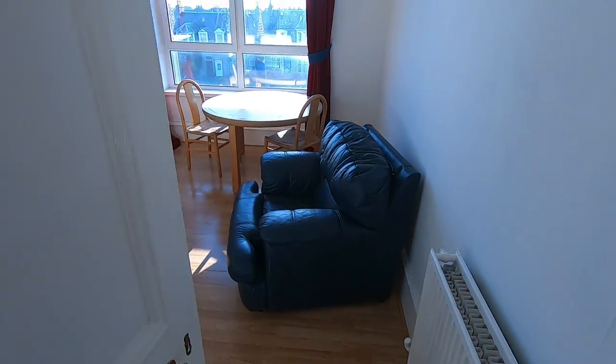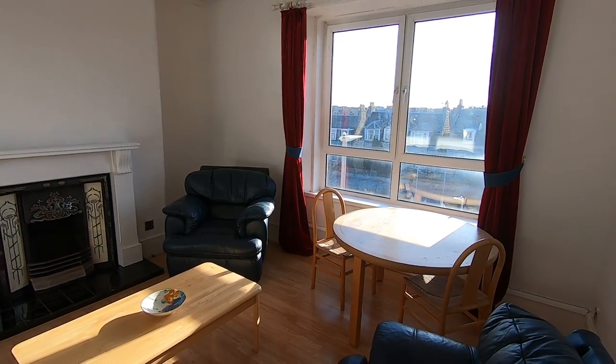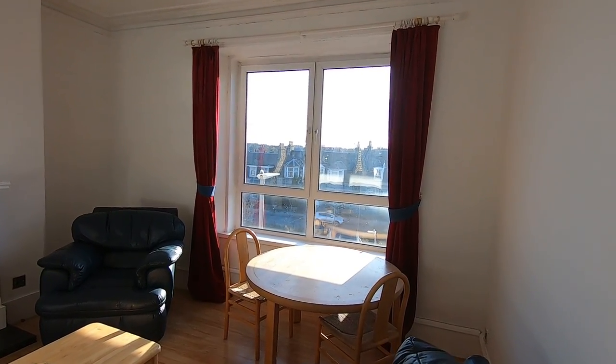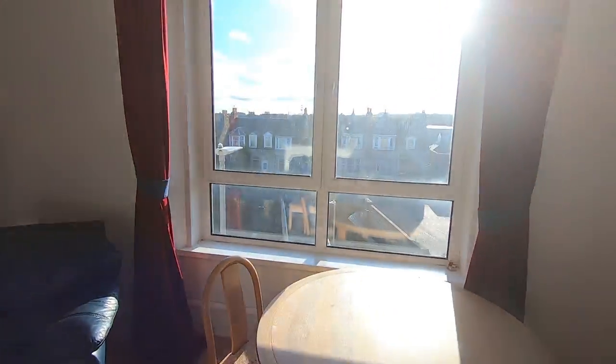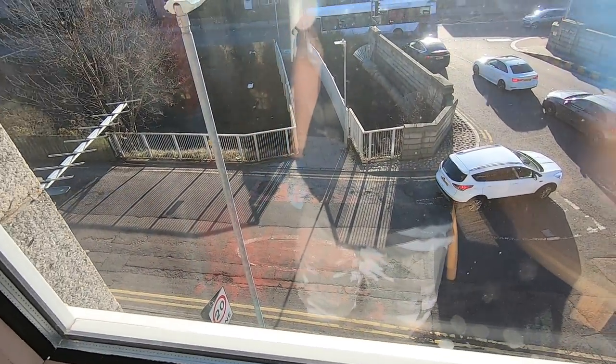Moving on now, we come to the living room. You'll see that this room gets really well illuminated by this window here — big double glazed windows which overlook the front of the property. This is Elm Bank Terrace here, and you'll find on-street parking readily available throughout.